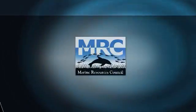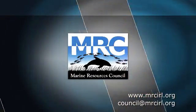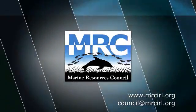Do you love your waters enough? Do you love these fish enough to save them? Love your waters back to life. To learn more about the Marine Resources Council, visit their website at www.MRCIRL.org or email council@MRCIRL.org.